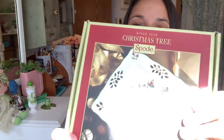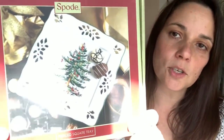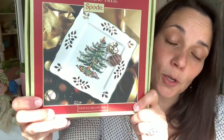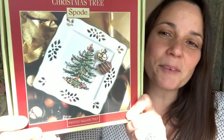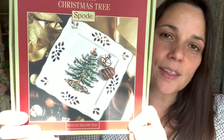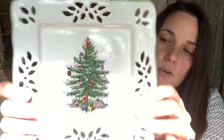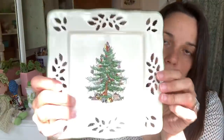So to start, I got this Spode Christmas tree plate, and I actually picked this up for a friend. She has a collection from her mother-in-law — my friend Tammy, who has shown up and will show up in other videos. She's saving the collection for her daughter, so I got this so she could add it. Here it is out of its box. It's in great shape — no chips or anything — so I'm going to give that to her for her collection.